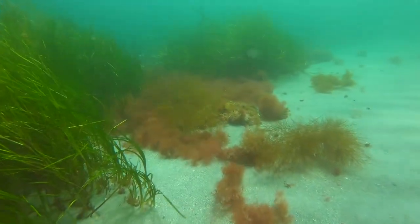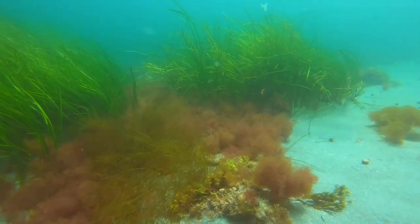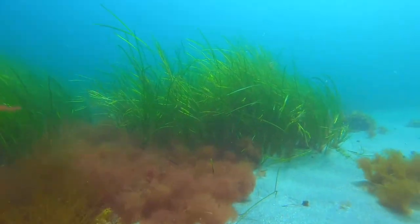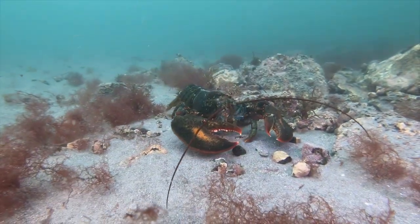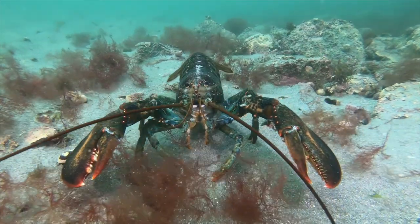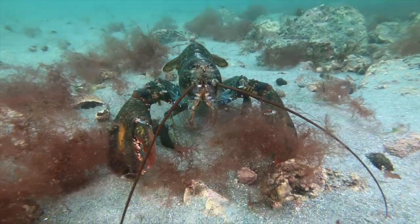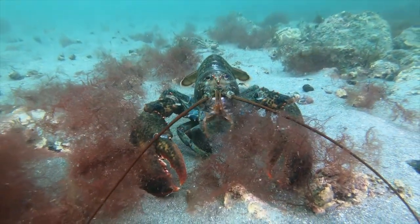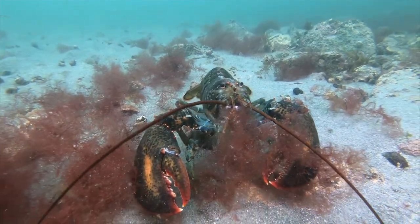We are now about 75 yards offshore where a sandy plain begins, but there is still much to see. Large lobsters are common here. Lobsters are curious by nature and, if you wait, they will usually come to inspect you and sometimes will challenge you to leave their territory. Their large, powerful crusher claw is a formidable weapon.